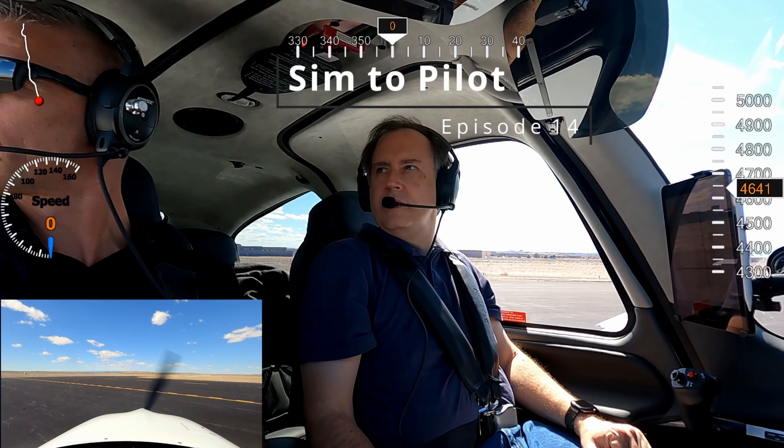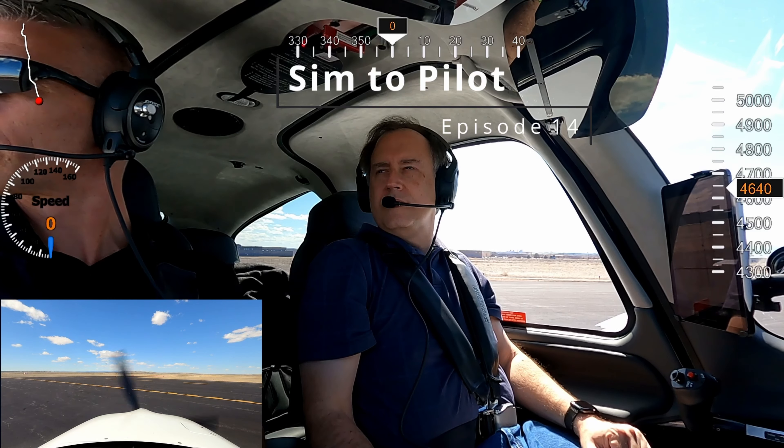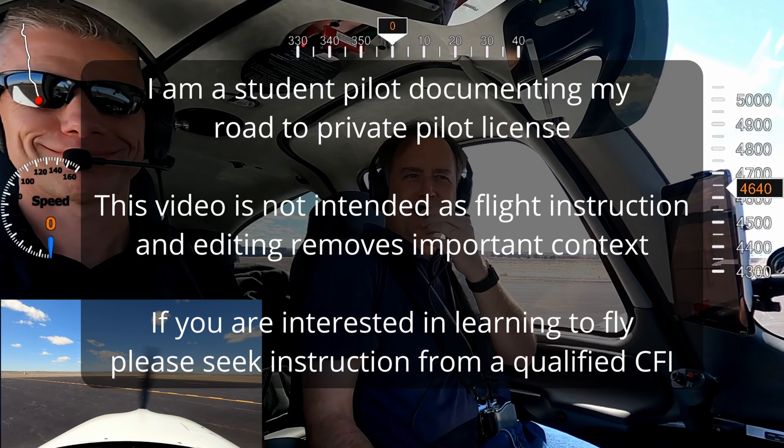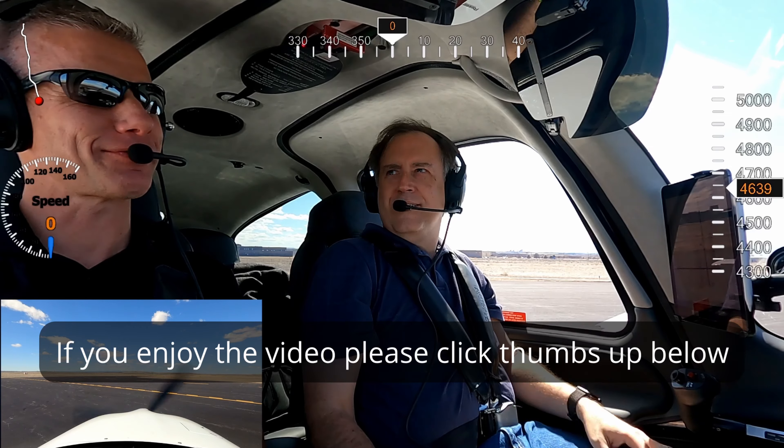Power. Stay centered. Stay centered on the center line. Don't be distracted by the F-18.